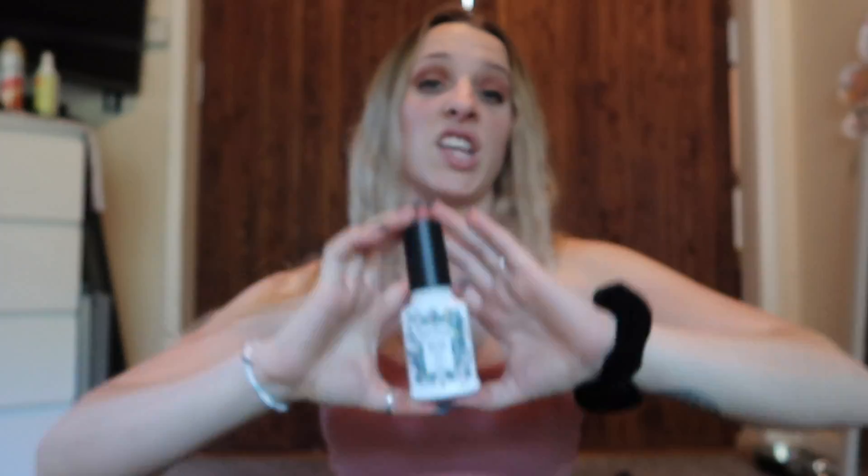My most recent purchase is Poo-Pourri Before You Go. I thought this was a joke, so I decided to try it — and this stuff is fantastic. It'll change your life. It makes your bathroom smell amazing. You could probably go into Taco Bell, spray this in the toilet, and the whole room would smell like a luxury bathroom.